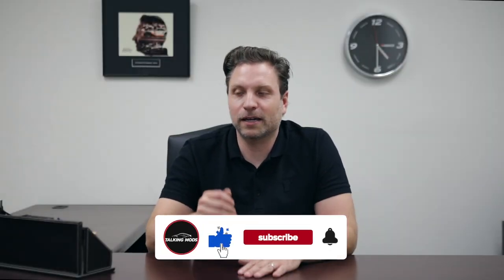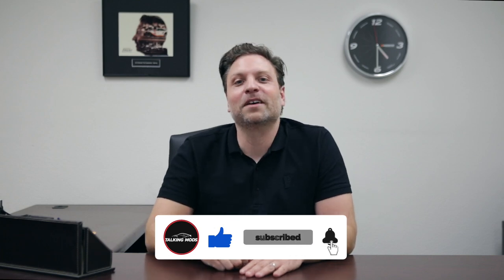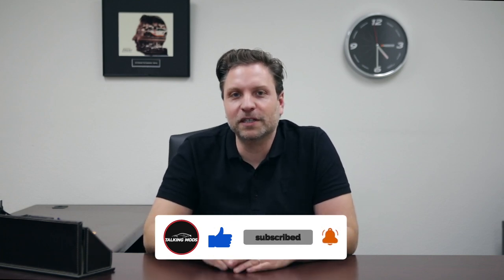Alright, on today's Talking Mods it's a subject I really like: suspension. I'm going to talk about the top five best suspension. You're probably thinking, is he going to talk about off-road or more performance-oriented? I'll talk about both. I'm going to start in the motorsport world — the best of the best, the high-end.